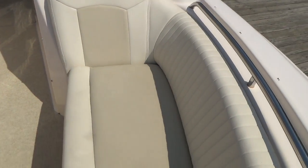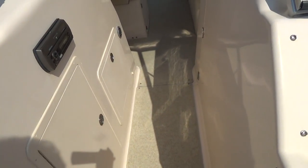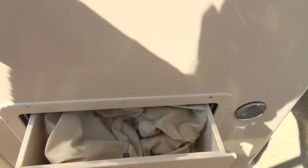Storage underneath all your seats. There are also stereo speakers forward. The boat has a tremendous amount of features, including filler cushions and more canvas.